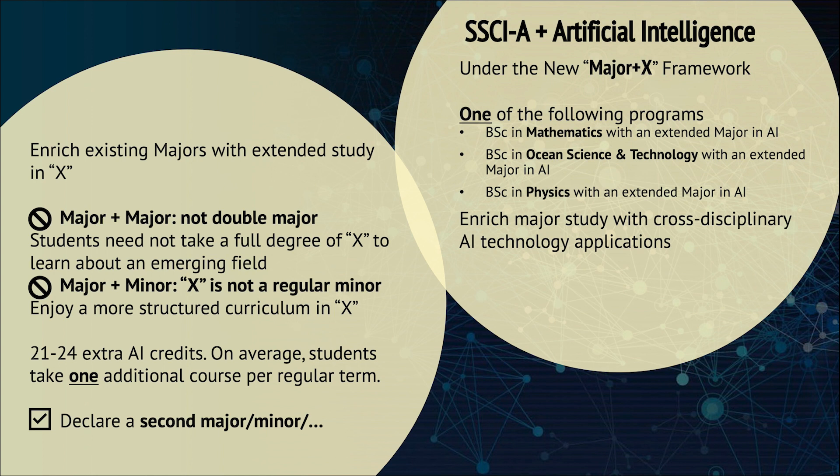Concerning the workload, indeed, students with this extended major are required to take more courses than others. Depending on their major, students with this extended major will take an extra 21 to 24 credits within four years, which means around one additional course per semester. More capable students still have room for an additional minor or even a second major at HAUST.